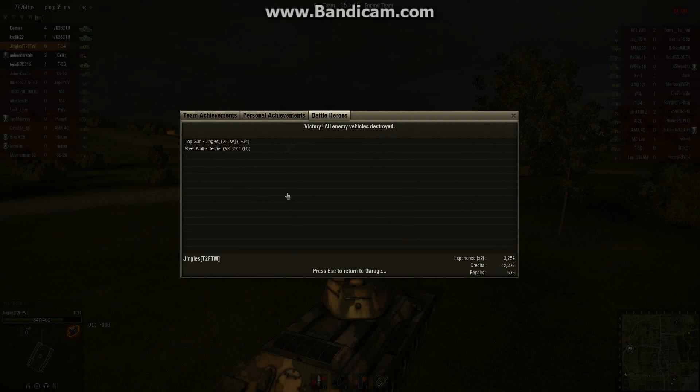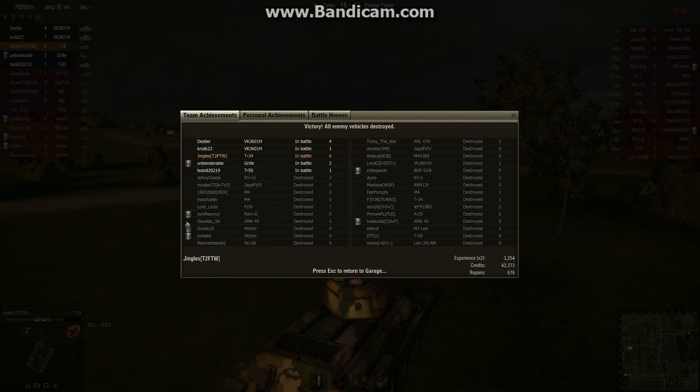So, yep — T-34, Tier 5, Russian medium tank. It's fantastic, I really, really like this tank. Hope you enjoyed that video. I've been the Mighty Jingles — catch you next time.